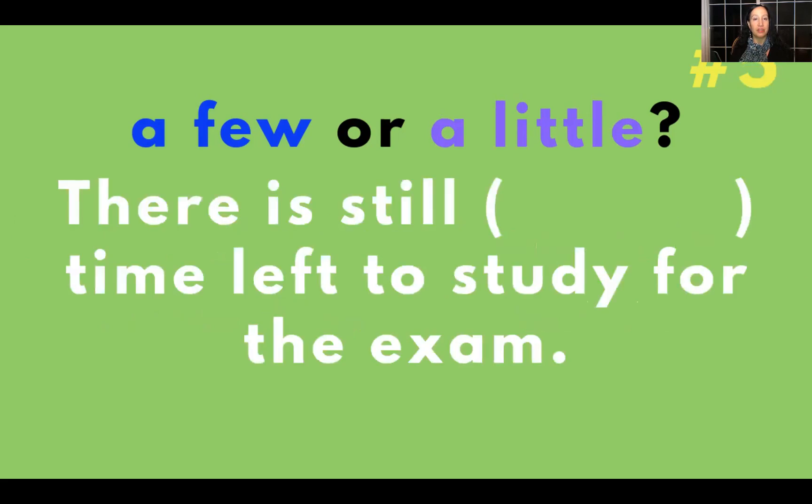There is still blank time left to study for the exam — a few or a little? The answer is a little: there is still a little time left to study for the exam. Did you get that one?